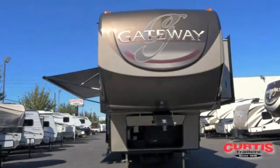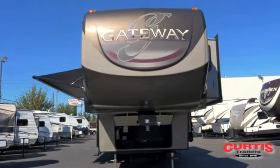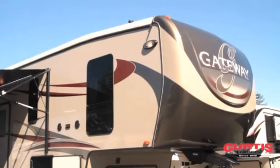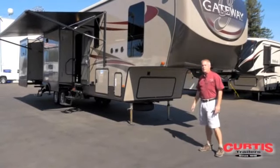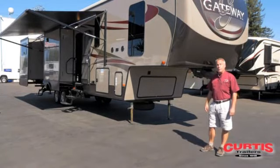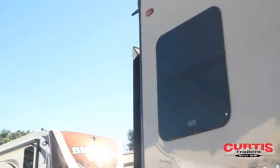One of the things that I like about Gateway is they make a painted front cap on their coach. It rolls over both sides and front and rear. It has a cut corner design which gives you an 88-degree turning radius, and it allows you to pull the fifth wheel with a short bed pickup. Gateway uses frameless windows on their coach.